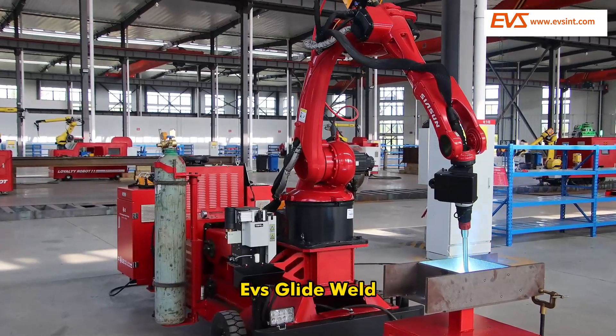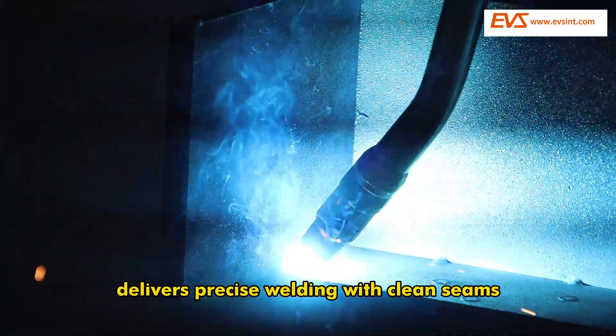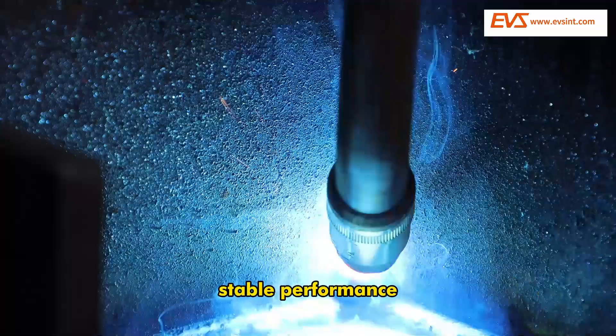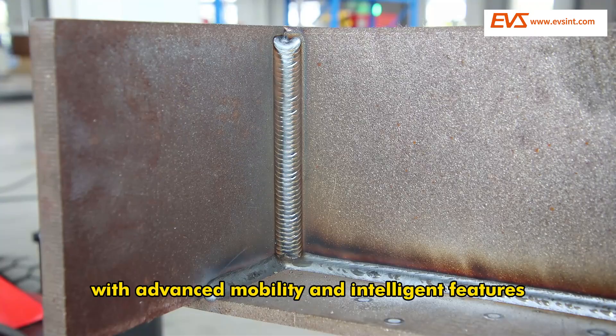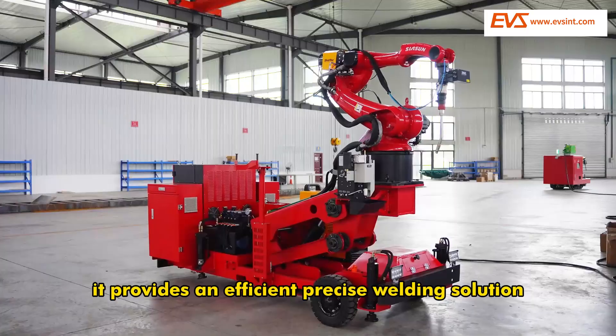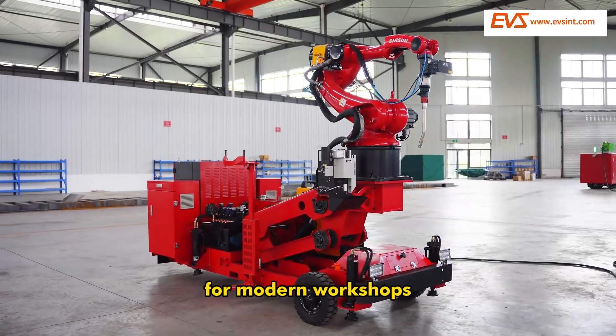EVS GlideWeld delivers precise welding with clean seams, stable performance, and handles complex tasks with ease. With advanced mobility and intelligent features, it provides an efficient, precise welding solution for modern workshops.